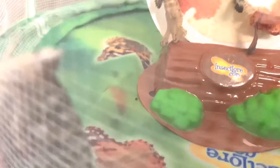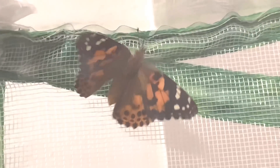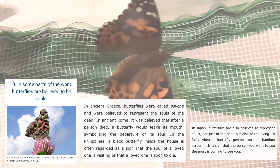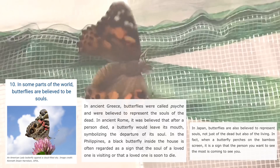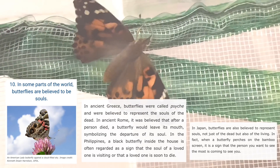There it is. Oh, what is up there? Look. Hello, it's a beauty. Hello! What is up there? There it is. Number 10: in some parts of the world, butterflies are believed to be souls.